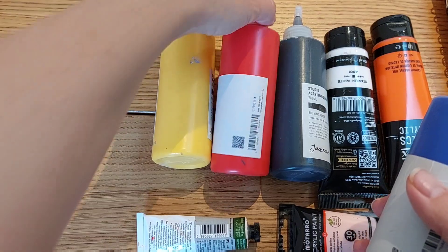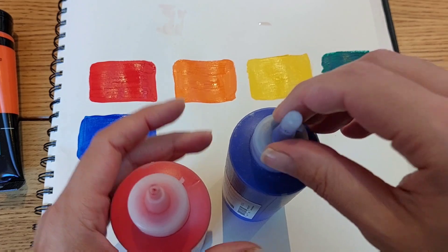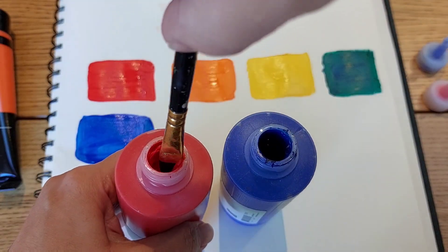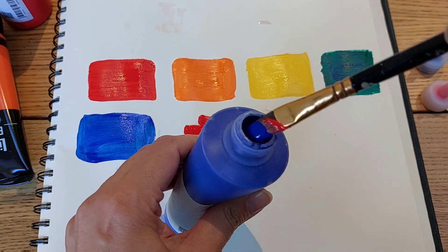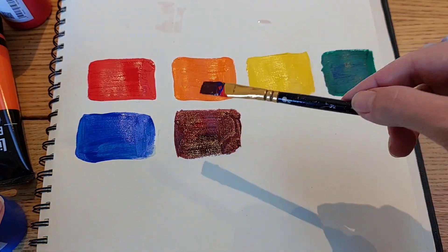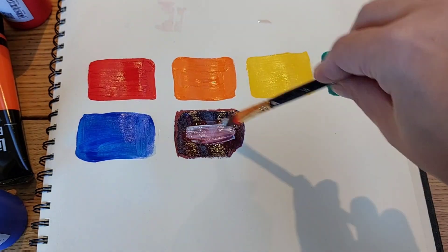A shade associated with spiritual connection, purple speaks of awareness and reflection. Light colors evoke play and creativity while deeper shades have a distinctly mysterious allure. Violet is also the color wavelength hardest for our eyes to detect, making it deeply mysterious and elusive — a little bit redder, a little bit bluer. Very few truly spectral violets appear in the natural world.